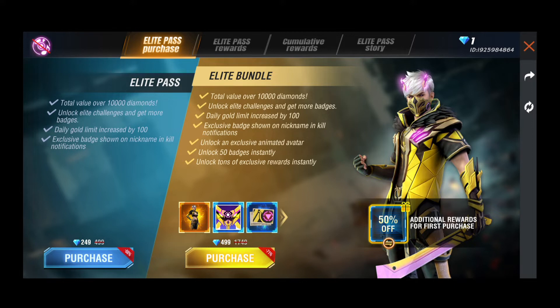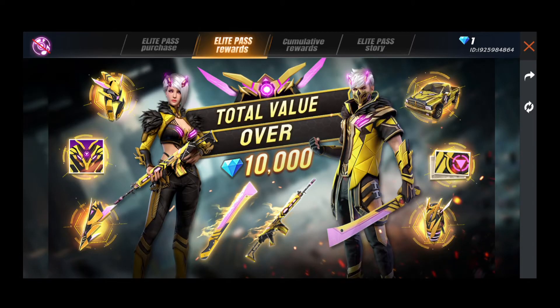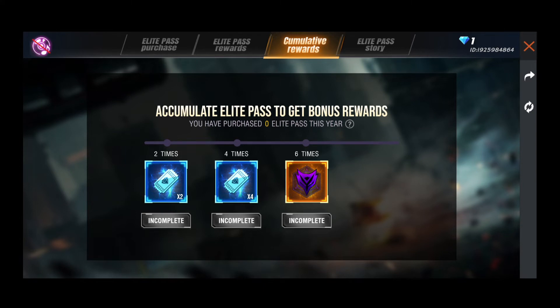Premium elite pass and premium elite pass 50% discount is $4.99. The price of the first elite pass is $2.99, and the price of the elite pass is $2.99. You can choose the light pass two times.